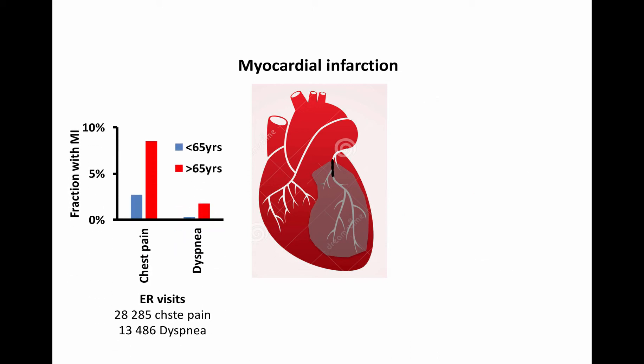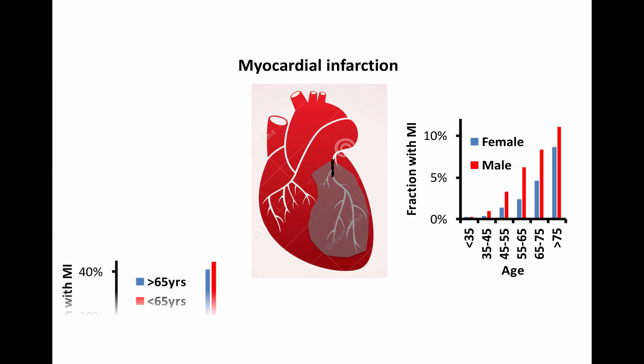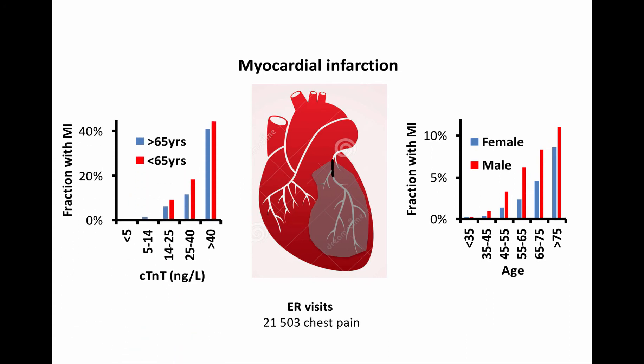Here I present some local data on emergency room patients. The take-home messages are that myocardial infarction diagnosis is more frequent among patients with chest pain, but does occur among patients with a main complaint of dyspnea, especially at old age. Myocardial infarction frequency is highly age and Troponin-T level dependent. Compared to age and Troponin-T level, the patient's sex is not very important. Finally, at a given Troponin-T level, the myocardial infarction frequency is not age-dependent.